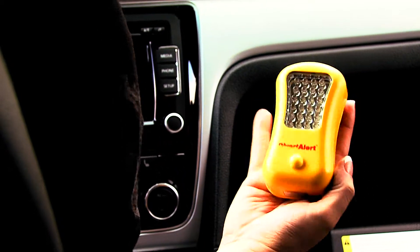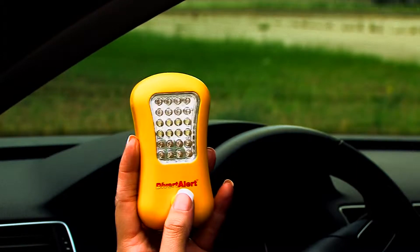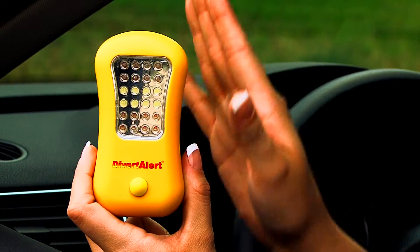Luckily, Divert Alert's super bright LED auto safety light is the perfect safety net for any roadside emergency. It combines a 24 ultra-bright tri-color safety strobe flasher with a powerful flashlight to give you everything you need to ensure proper visibility around your vehicle.